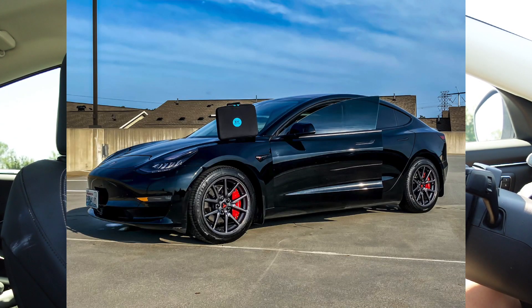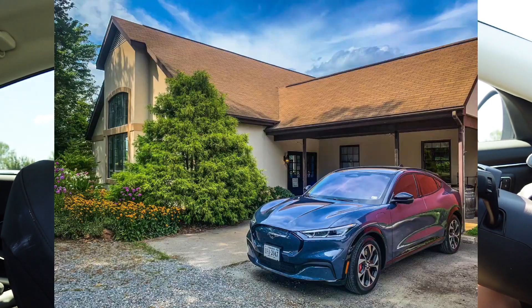I want to give you guys a current garage update as far as what's happening with our vehicles now and maybe a future vehicle that could be joining our family. If you're not too familiar with our channel, we do own a 2019 Tesla Model 3 and a 2021 Ford Mustang Mach-E.